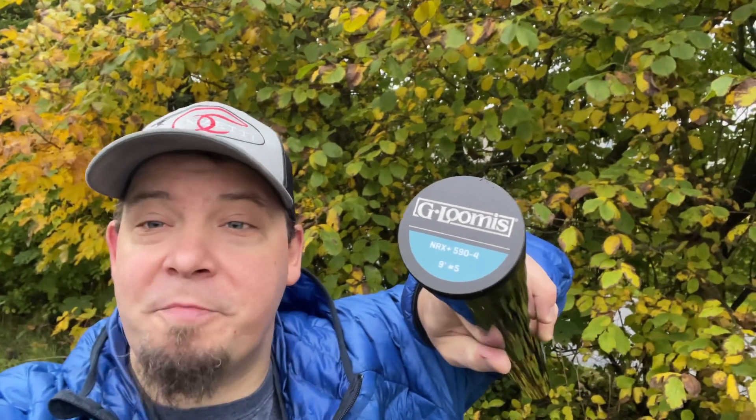Good morning, everyone. I just wanted to let you know that today is the final day of our big competition. The competition is to win a free G Lumi's NRX plus one-handed rod — you choose the weight and the length. All you have to do to enter is go to Nordic Anglers and place an order. We will draw a lucky winner who will win a G Lumi's NRX rod of their choosing from the one-handed models.